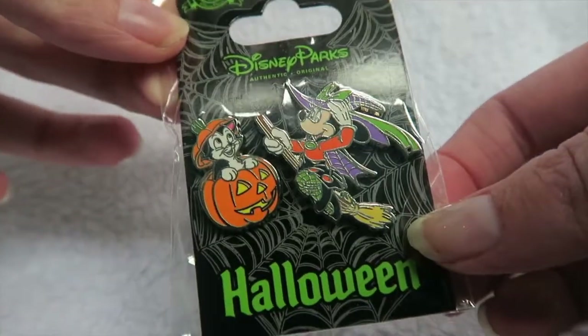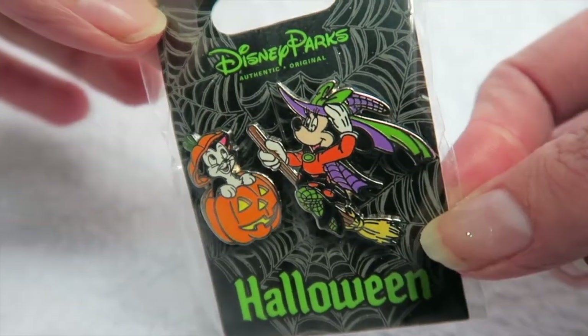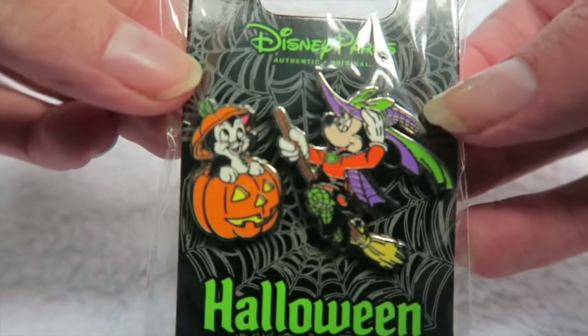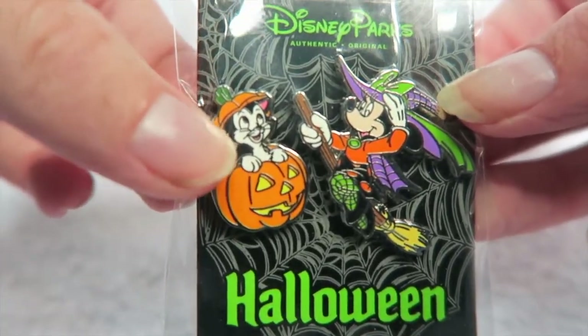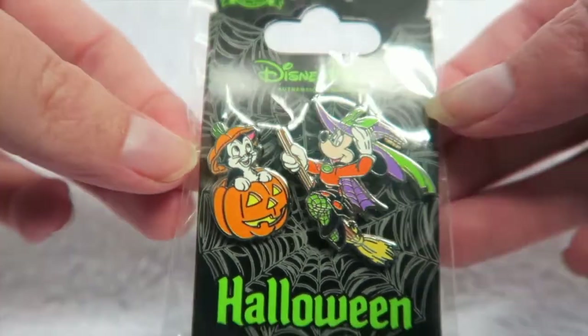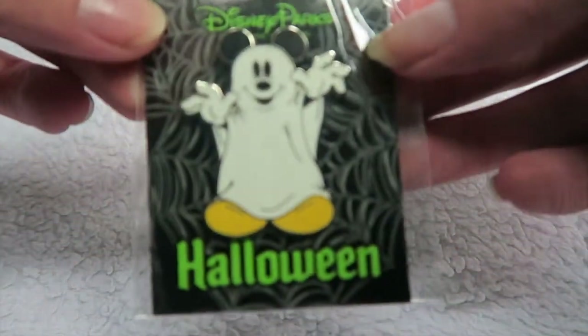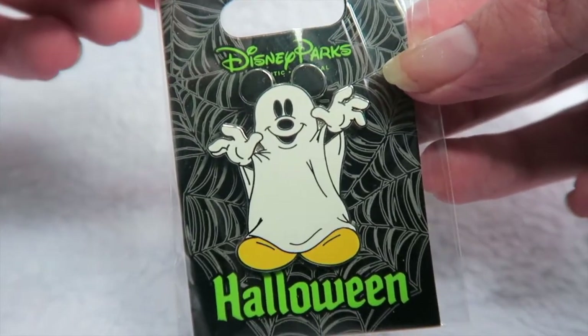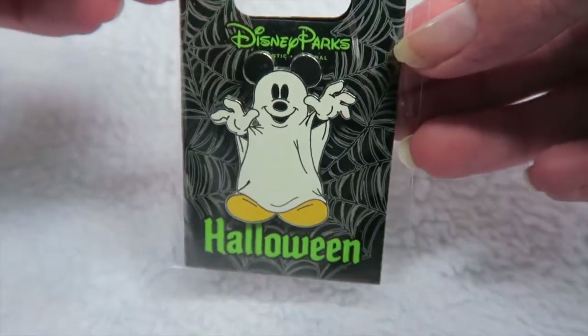Next up are some Halloween pins from Disneyland Paris last year. There's this awesome Minnie Mouse as a witch pin, and Figaro the cat with a pumpkin — you basically get two pins for the price of one, which was really awesome. I just absolutely love this little Figaro pin; you don't really see many pins of him, so the fact that he came as a little mini pin in a pumpkin is absolutely adorable. Next up is a more generic Mickey Mouse as a ghost pin — you kind of see this mostly every year at Halloween but I just couldn't resist it, it was too adorable to leave behind.